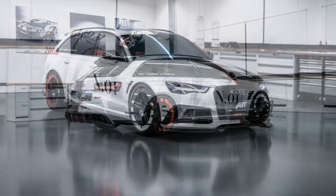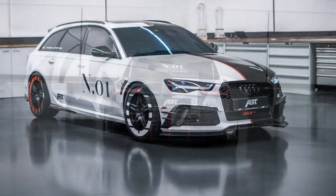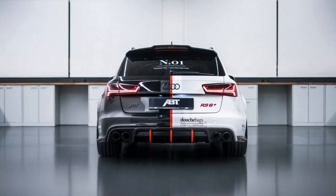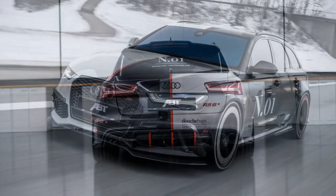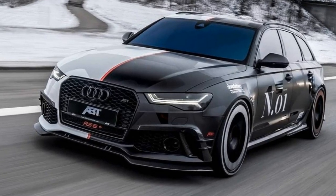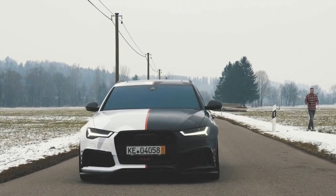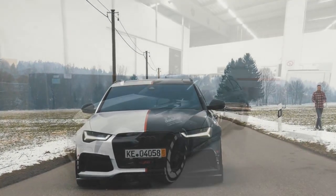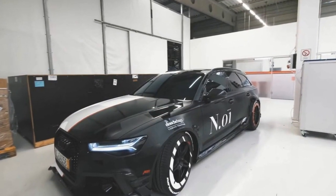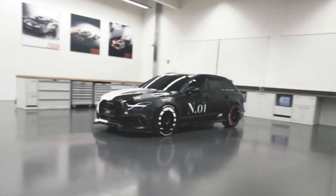His multifaceted Avant was given the aftermarket treatment by ABT — the same talented folks behind the recently launched Audi RS6 Avant Performance Nogaro Edition. Like that special edition, Olson's new ride is based on the ABT RS6 Plus, but the biturbo 4-liter V8 engine has been dialed further and now pushes out a monstrous 725 horsepower and 679 lb-ft — a lot more than the regular RS6 Avant Performance's 597 horsepower and 516 lb-ft output.